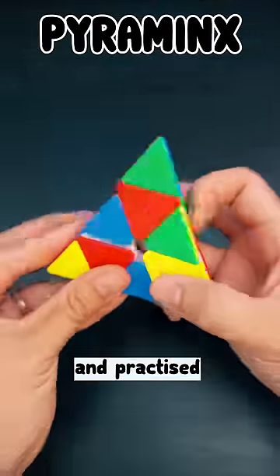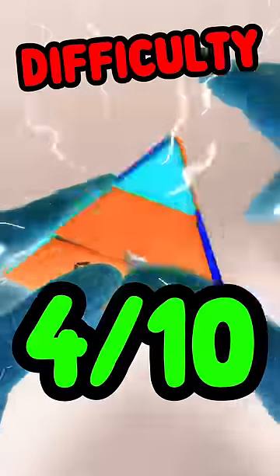Pyraminx — the most famous and practiced of all the triangle puzzles. Difficulty: 4 out of 10.